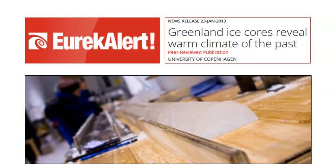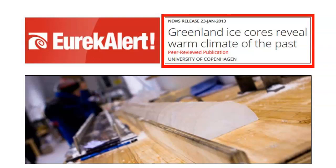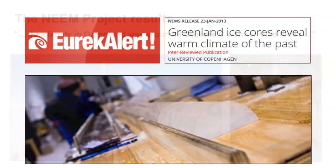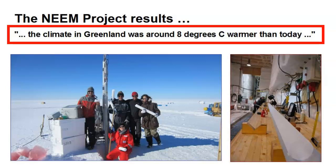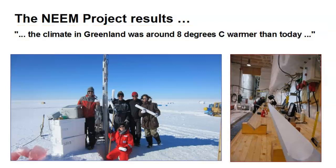Within a year after completing the ice core drilling, the surprising results were announced: Greenland ice cores reveal a warm climate of the past. The Niels Bohr Institute's official statement says the climate in Greenland was around 8 degrees Celsius — that's 14 degrees Fahrenheit — warmer than today. That is very significant: the last interglacial warm period was much warmer than today's warm period.